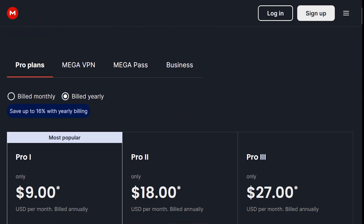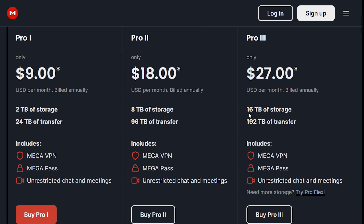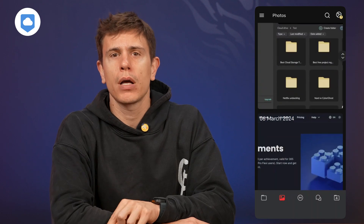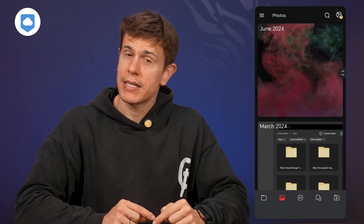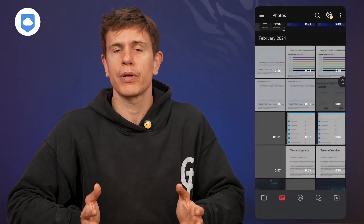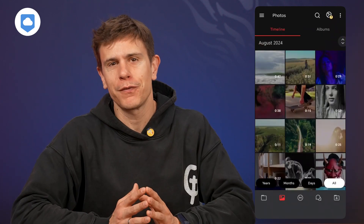Mega emerges as the surprising champion here. They're among the most generous in terms of storage-to-price ratio among secure providers — try getting 16TB anywhere else for these prices. Its built-in media player is practically and actually useful. And the real kicker: its sync client works exceptionally well when configured correctly. Its camera upload feature can be tweaked to monitor any folder, not just your camera roll — set it up to watch your media folders and its automatic sorting features will organize files by date and type. Its preview generator creates thumbnails for everything automatically, making browsing your library feel like scrolling through Netflix rather than digging through file names.